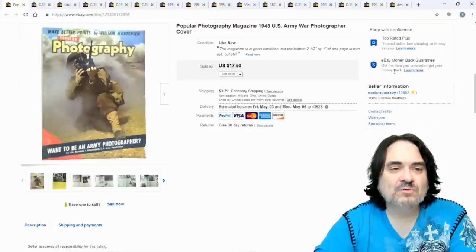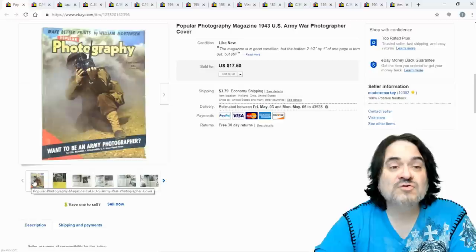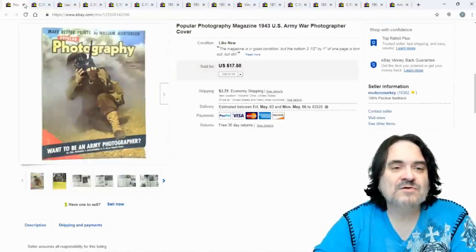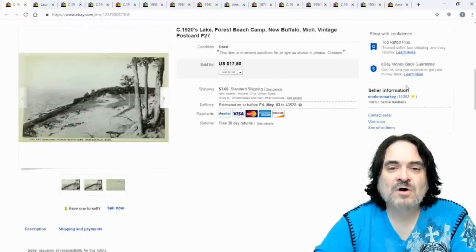Next is a 1943 Popular Photography vintage magazine with a World War Two war photographer on the cover. It sold for $17.50 in real nice condition. It sat for a little while, but I'm fine — I paid a dollar or less for it.